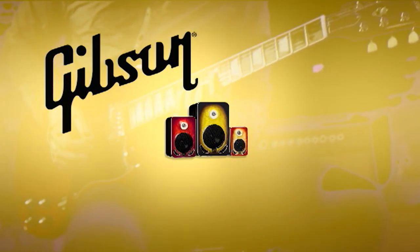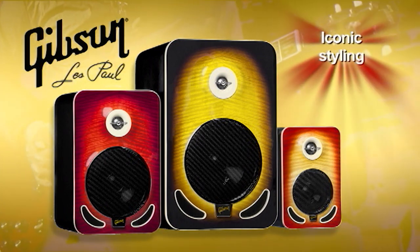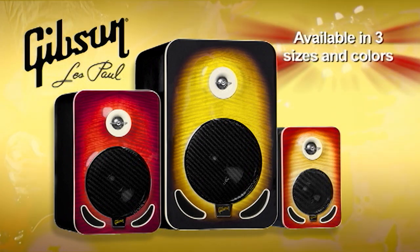Check out the new Gibson Les Paul reference monitors, which combine superior performance and iconic styling, and come in three different sizes and colors.